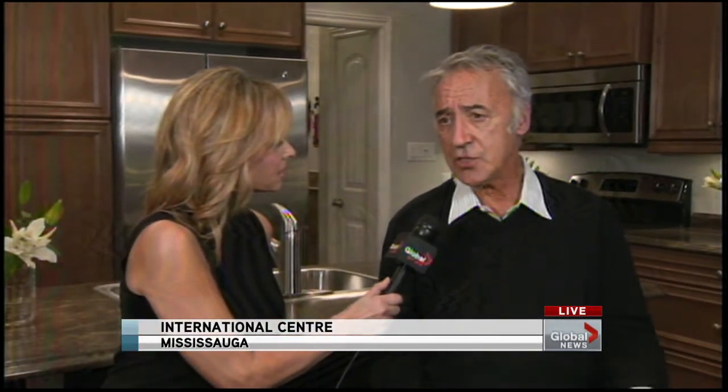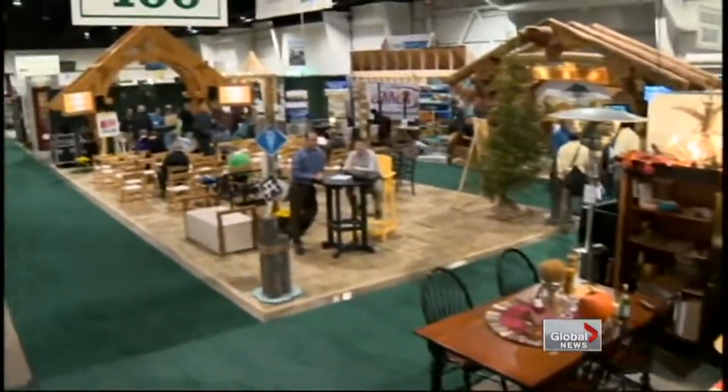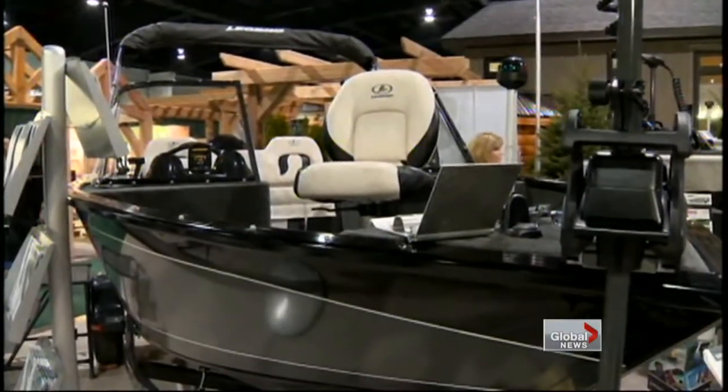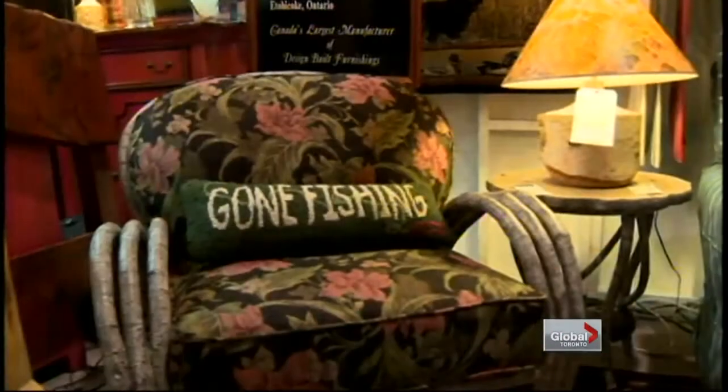There are 200 exhibitors here, and they took part in decorating this. But why would somebody come down to this show? Not just cottage lovers, but somebody thinking about having a cottage, or maybe renovations or a bunkie? You don't have to have a cottage. Many people use their backyards as their cottage. Everything is here. All the furniture you see here has been supplied by exhibitors. There are landscapers here, builders, timber frame, log home builders, contractors, everything you want, hot tubs, saunas.